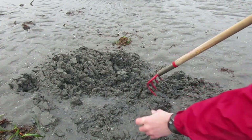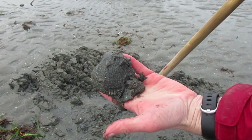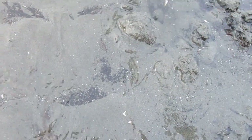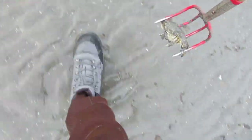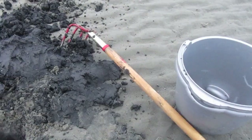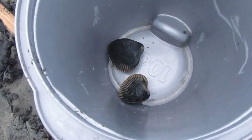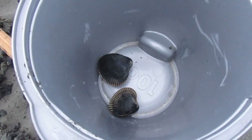There's one — it's a nice cockle. Great way to start. Well, I raked and raked and raked like a crazy person and ended up with two cockles. Not very impressive. That's one-tenth of a limit of cockles.